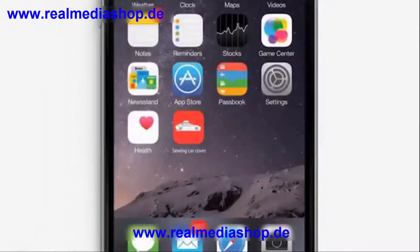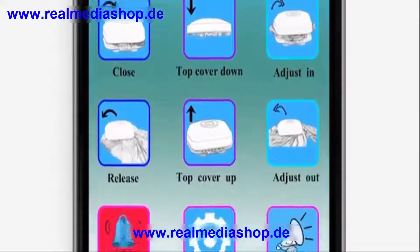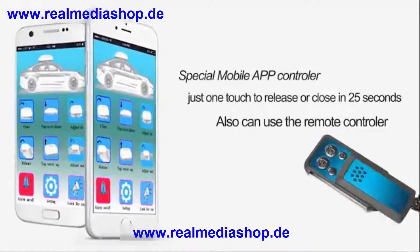Automatic car cover. Special mobile app controller — just one touch to release or close in 25 seconds. You can also use the remote controller.